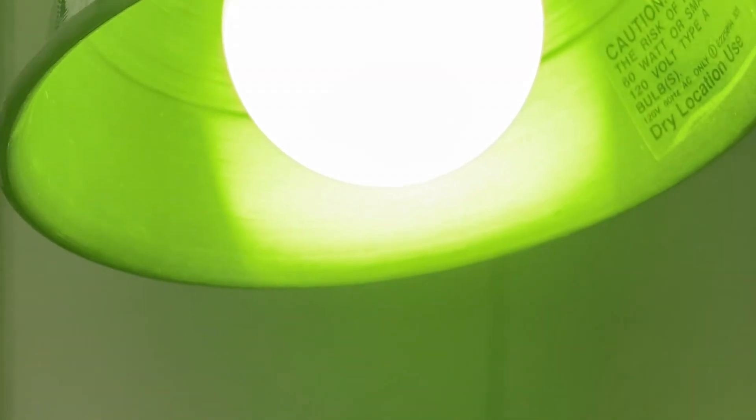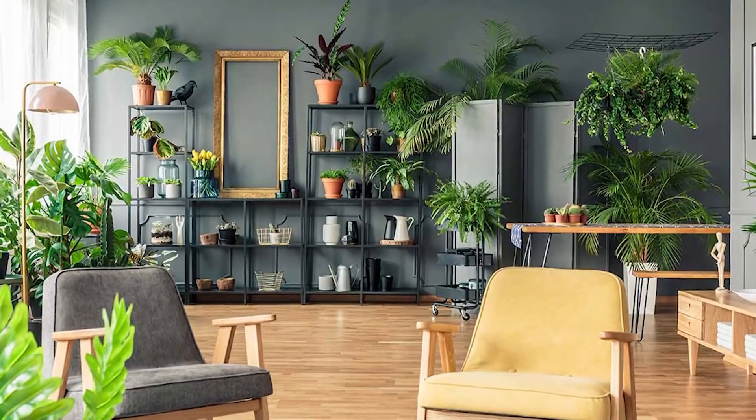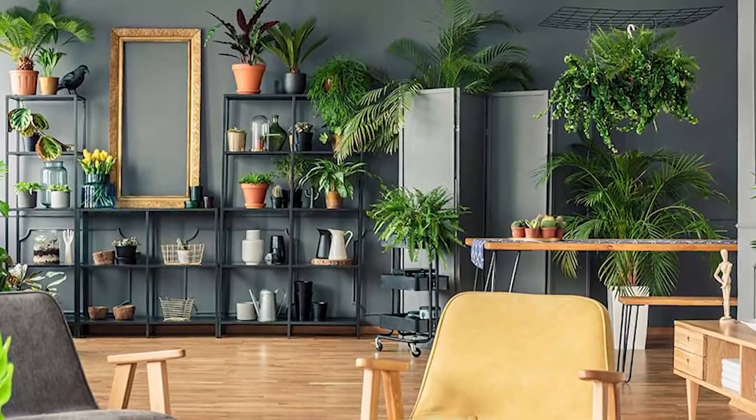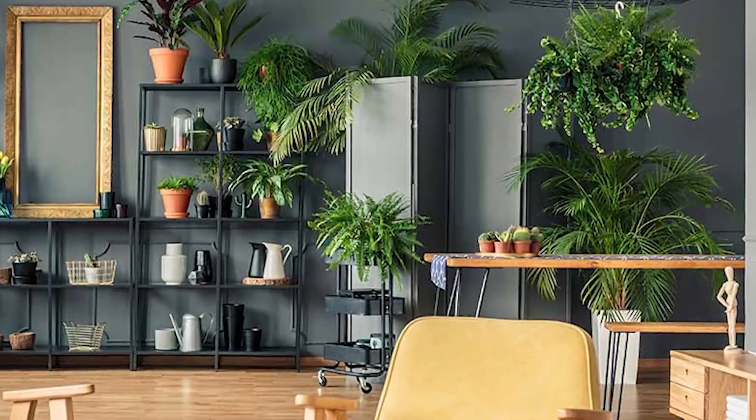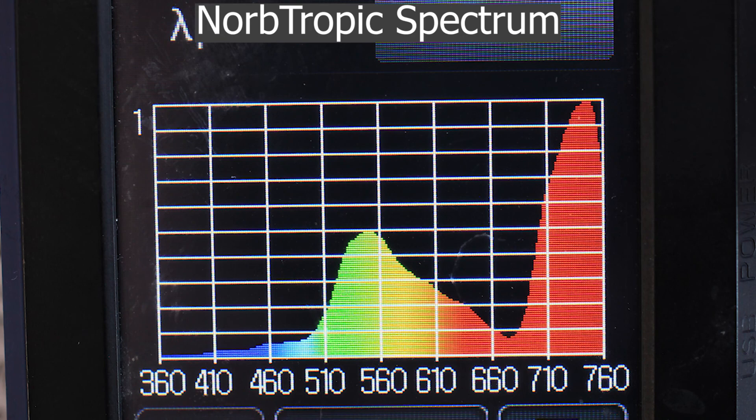And this led to the development of a revolutionary new product, the Norb Tropic light bulb, specifically for low-light tropical houseplants, and designed to mimic forest canopy-filtered light. It makes sense when you think about it — if a plant grows under trees in nature, it's going to grow best with light that mimics natural canopy-filtered light.